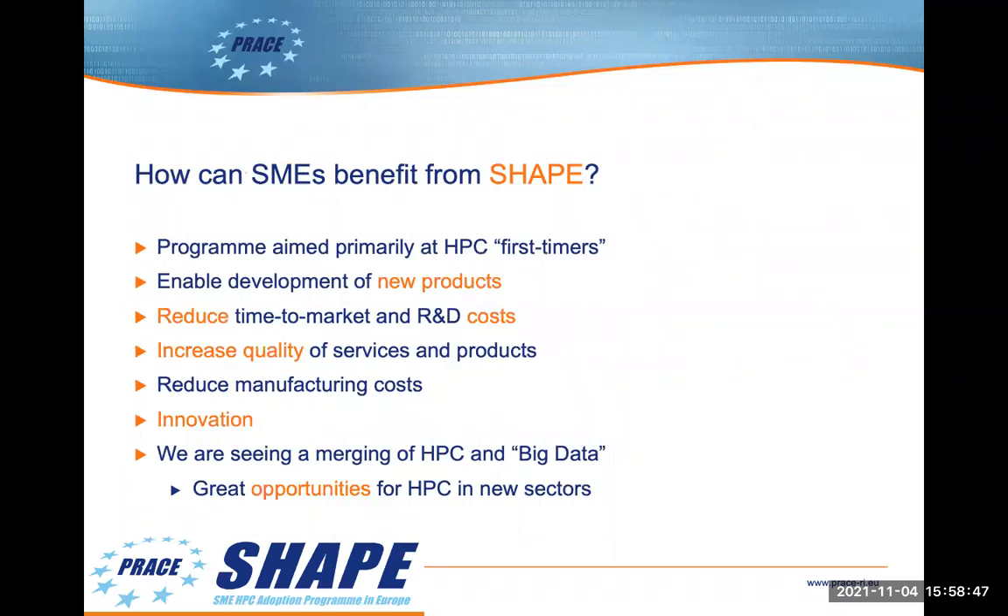So how can SMEs benefit from SHAPE? The SHAPE program aims to raise awareness within SMEs of HPC and to give those with little or practically no HPC experience help in trying out HPC. There are a number of ways in which HPC can benefit SMEs. It can enable the development of new products that aren't practical without HPC. It can speed up development, leading to a reduction in time to market, which can also reduce R&D costs.